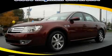This is a 2008 Ford Taurus. Great handling, great comfort, a great ride.